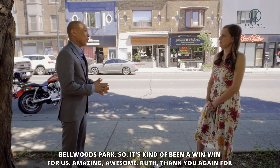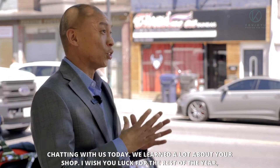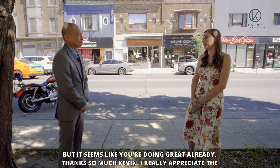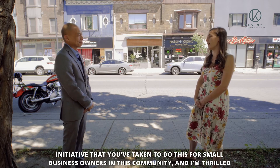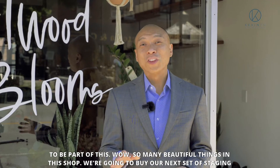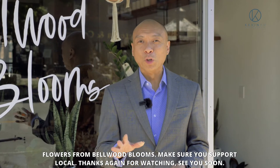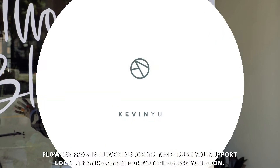Amazing. Ruth, thank you again for chatting with us today. We've learned a lot about your shop — I wish you luck for the rest of the year, but it seems like you're doing great already. Thanks so much, Kevin. I really appreciate the initiative you've taken to do this for small business owners in this community, and I'm thrilled to be part of this. So many beautiful things in this shop — we're going to buy our next set of staging flowers from Bellwood Blooms. Make sure you support local. Thanks again for watching. See you soon.